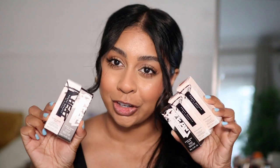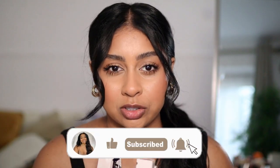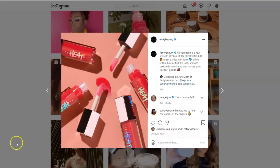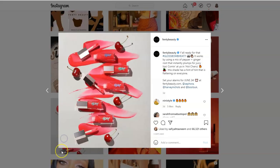Hi guys, welcome back to a new video! Today we're trying the Fenty Beauty glosses and doing some swatches. I love these glosses — I actually lost my original shade, the universal one. They came out with a new one: hot cherry. This is a universal lip luminizer and plumper with an instant plumping and warming effect. It's shimmer-free with a sheer red color — hot cherry. I might wear it today!